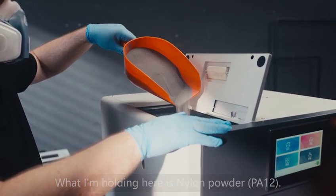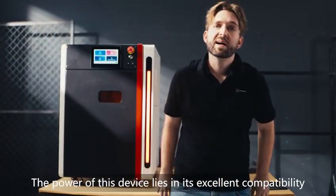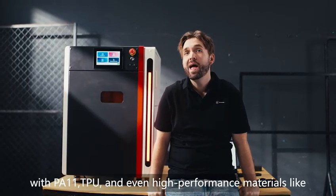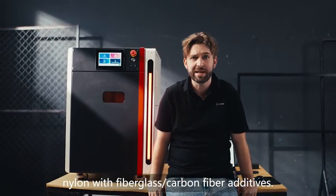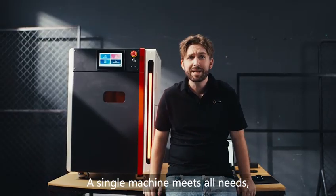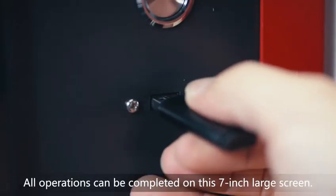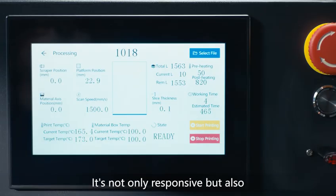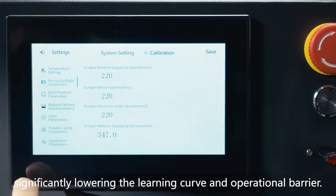What I'm holding here is nylon powder, PA-12. The power of this device lies in its excellent compatibility with PA-11, TPU, and even high-performance materials like nylon with fiberglass and carbon fiber additives. A single machine meets all needs, from prototyping to functional parts. All operations can be completed on this 7-inch large screen. It's not only responsive, but also supports a multi-language interface, significantly lowering the learning curve and operational barrier.